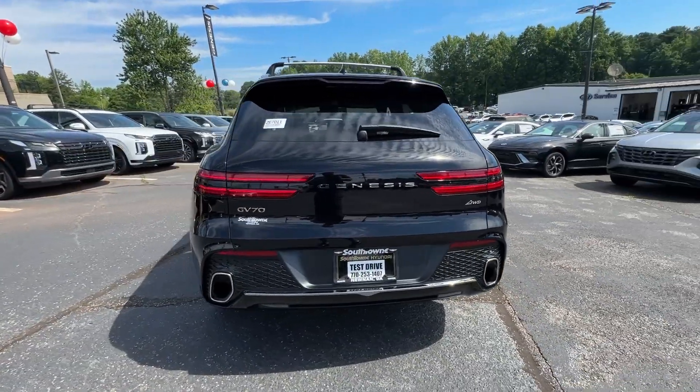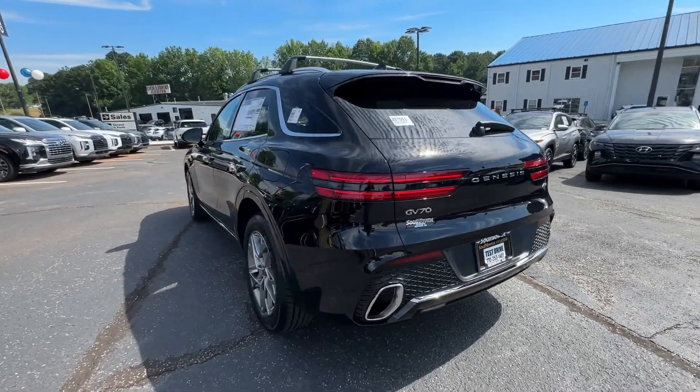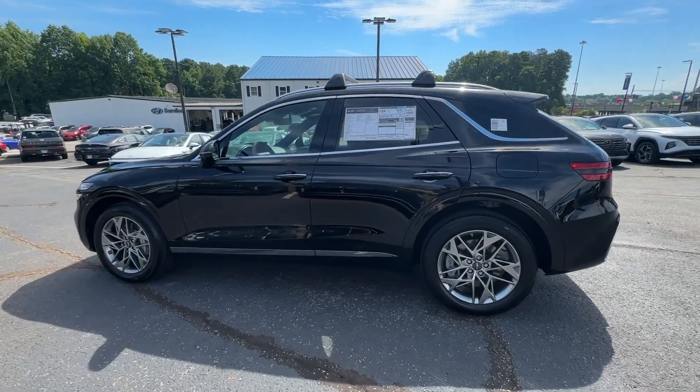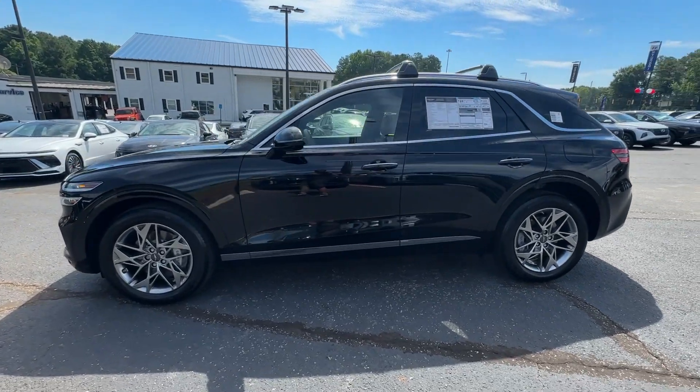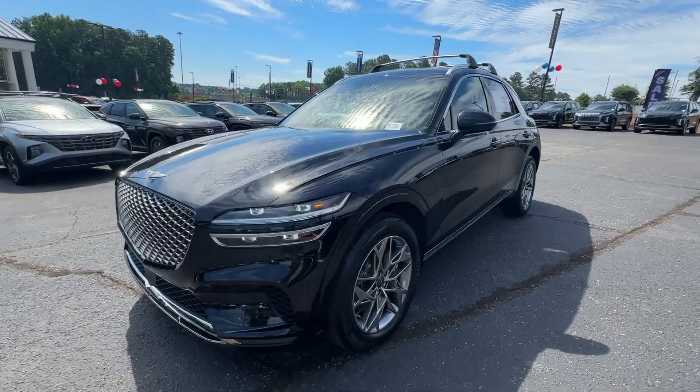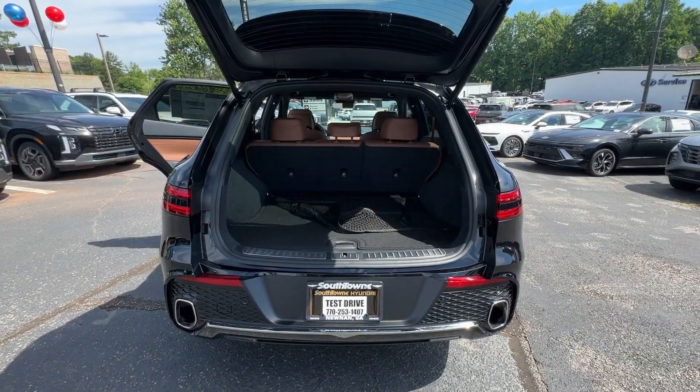The following are some of this vehicle's highlighted options: Apple CarPlay and/or Android Auto, navigation system, keyless entry, power liftgate, power passenger seat, heated mirrors, satellite radio, backup camera, aluminum wheels, and heated front seats.